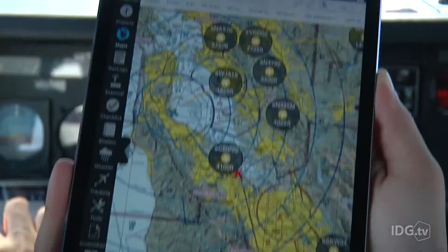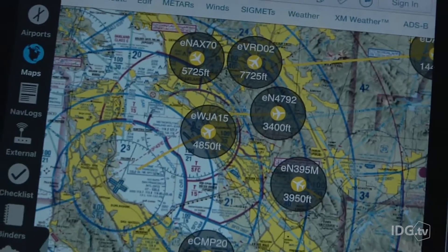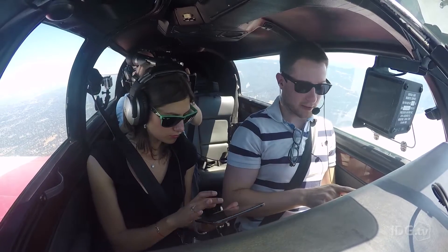Even on the ground, we were picking up signals from a number of planes in our vicinity. But it wasn't until we were airborne that we really started seeing a lot more traffic. If you zoom out, you can see a lot of traffic.